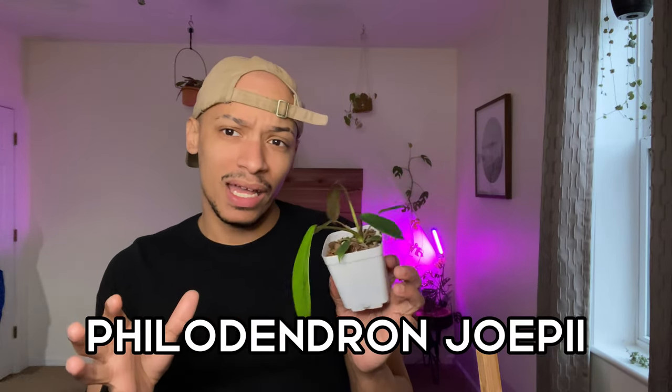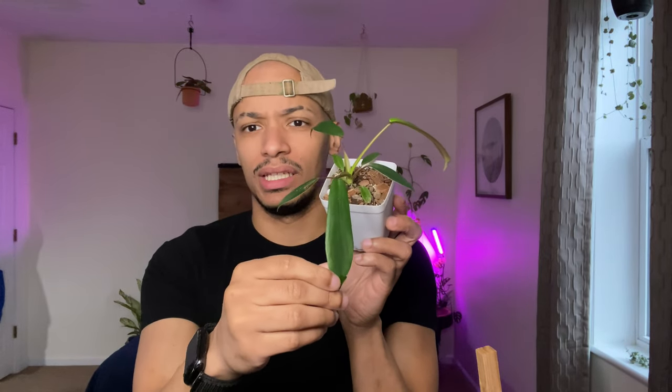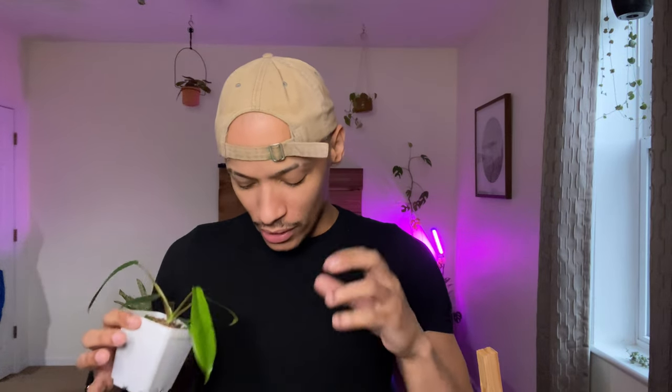Starting with my first plant — I got all of these at different times in February, so some have already put out new leaves. This is the Philodendron Yopii. This guy is stunning, actually a really nice size. I was expecting a smaller plant when I ordered it, but it's beautiful — already has two new leaves growing. I think I got it about two weeks ago. Shipping was super fast from the seller. Can't wait for this guy to mature.